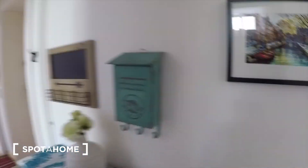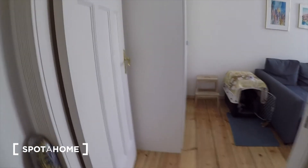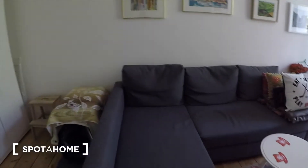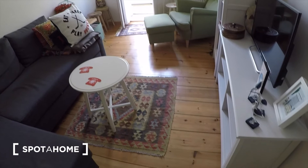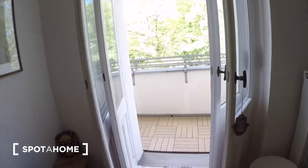And then finally we go to the living room area. The current owners have a dog but that won't be here when you move in. You also have this lovely balcony as well.